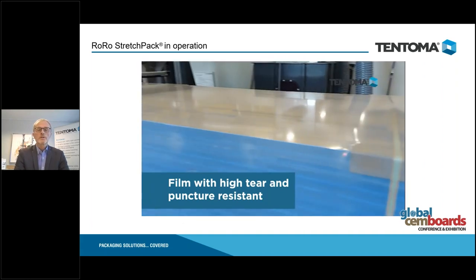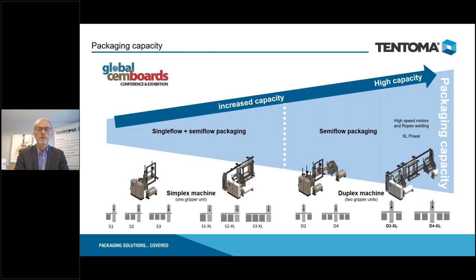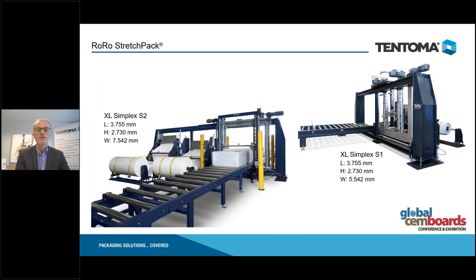If you have products and are interested in this kind of packaging, we can do an assessment and also do a test packaging to find out which of our machinery is capable of packaging your products, what savings you can achieve compared to your current packaging, and what capacity is needed. We have different machines; these machines are fit for purpose for packaging of boards and panels.